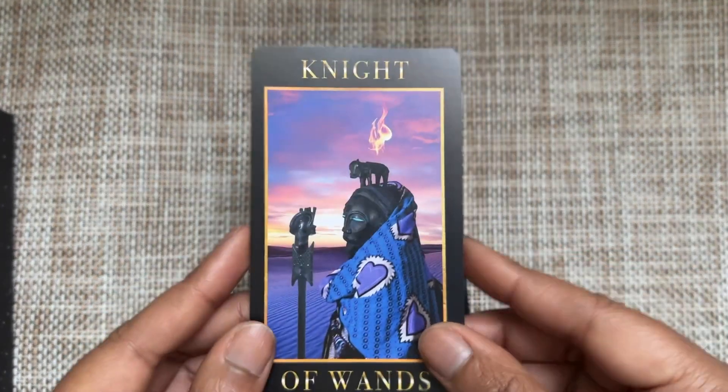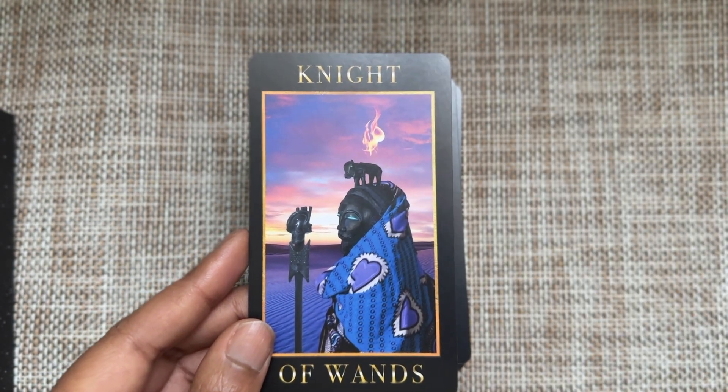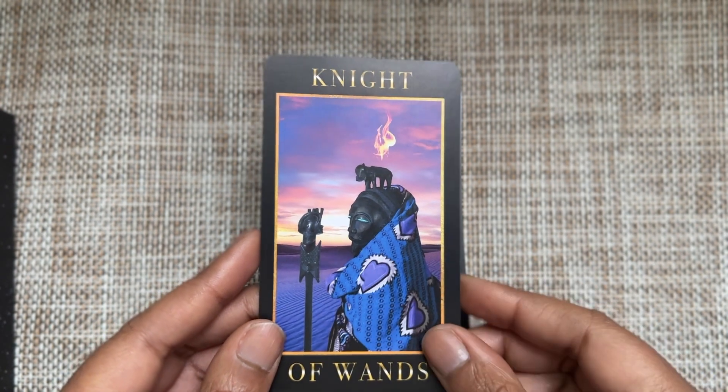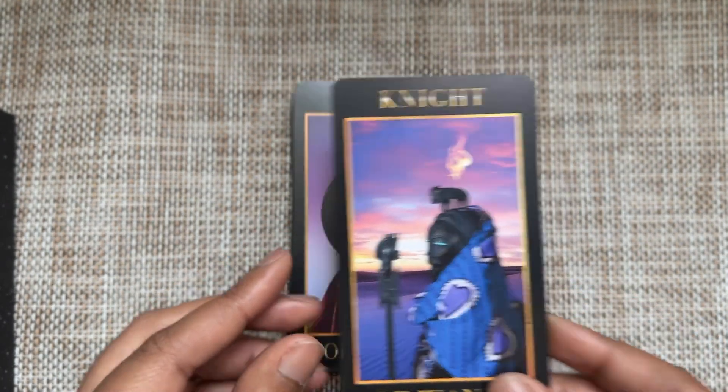I love this Knight of Wands at dusk — you can see the flame associating the element of fire above their head. The hearts here, because we know what the Knight of Wands can be about — better watch them.